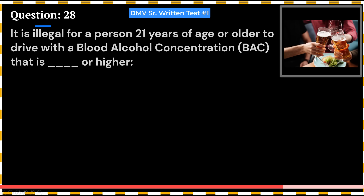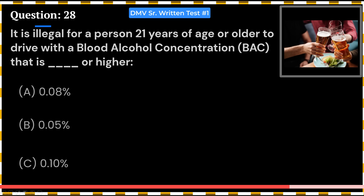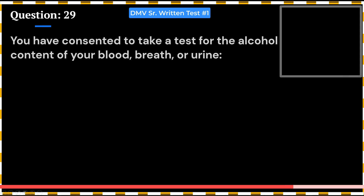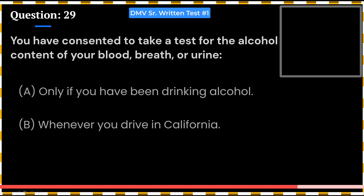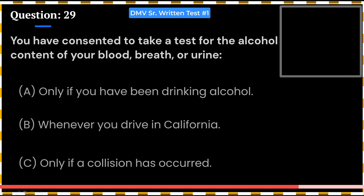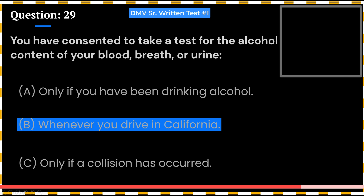It is illegal for a person 21 years of age or older to drive with a blood alcohol concentration (BAC) that is at or higher than: A. 0.08%. B. 0.05%. C. 0.1%. Answer: A. 0.08%. You have consented to take a test for the alcohol content of your blood, breath, or urine: A. Only if you have been drinking alcohol. B. Whenever you drive in California. C. Only if a collision has occurred. Answer: B. Whenever you drive in California.